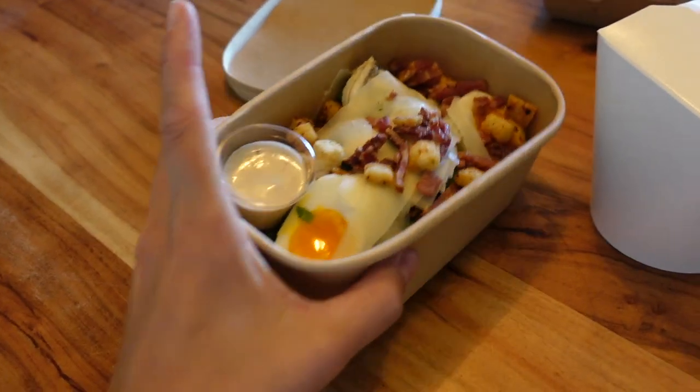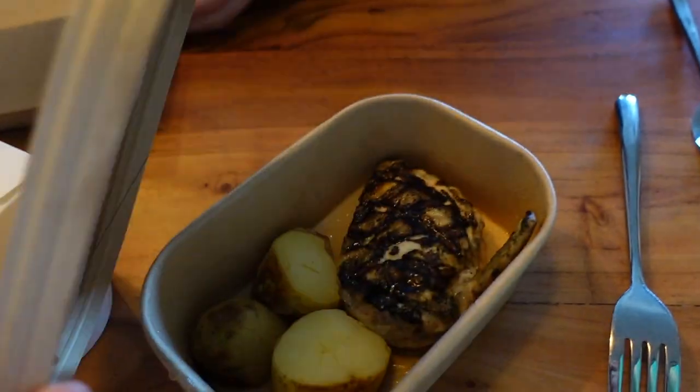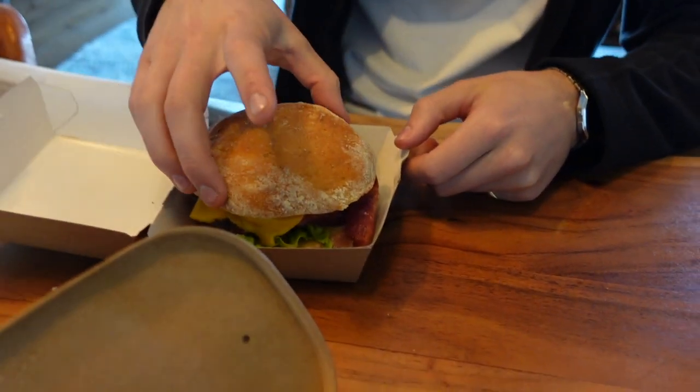Dinner has arrived. I ordered chicken Caesar salad. Lewis ordered... is that not the chicken to my Caesar salad? Oh my god. Lewis's burger. Wow. Fries.